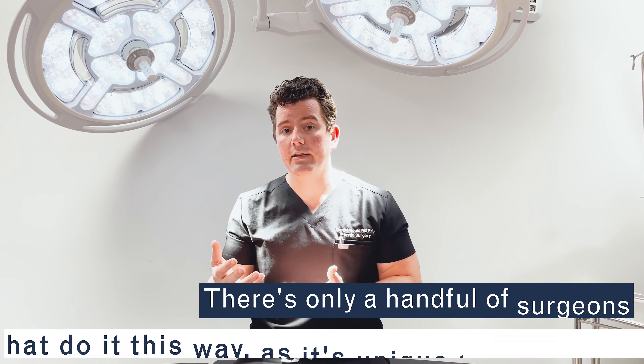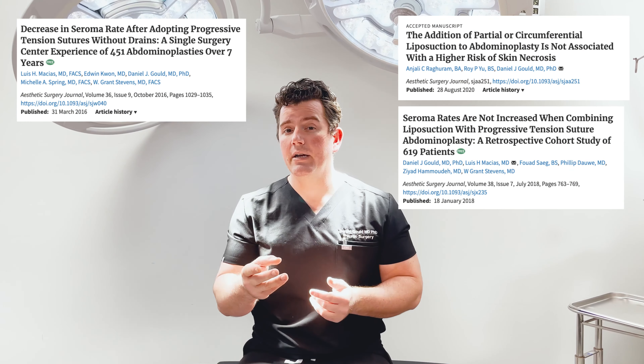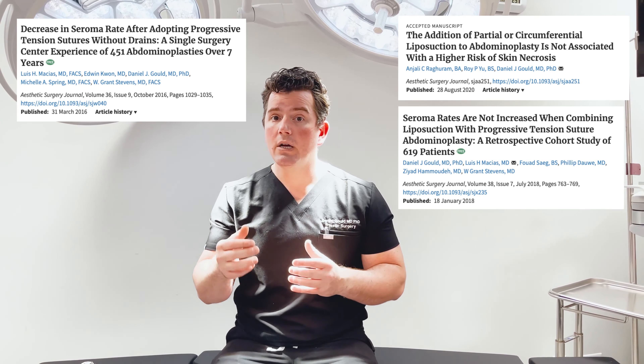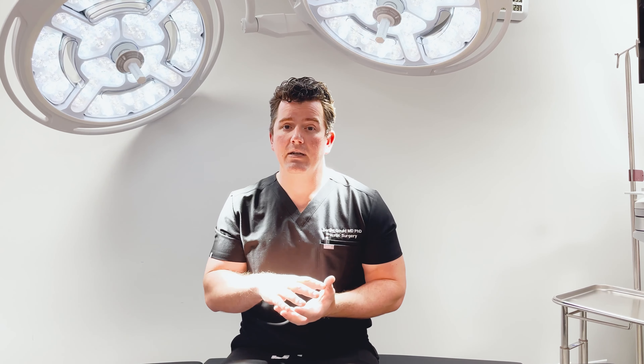This sounds too good to be true, but in fact it is true. There are only maybe a dozen surgeons that do it this way — they all trained in the fellowship where we teach our fellows. I've written three articles on the subject, which you can find on Google and Google Scholar, showing results from 700 to 900 patients with better outcomes and less risk of seroma or hematoma. The risk of seroma — fluid collection — in patients with or without a drain is about 2%, so why treat 98% of patients who don't have that problem with a drain?